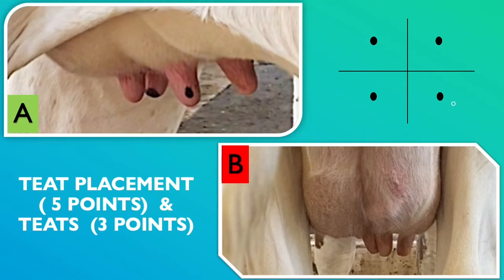If the teats are too small or too large, the milking machine may not connect to the udder properly. Teats should be about one and a half to two inches long. The photo in the bottom right corner, Cow B, shows teats that are not centered and shorter than the desirable length. On the top left corner, Cow A displays each teat centered in the correct quarter, and the length of each teat is of adequate length for milking.